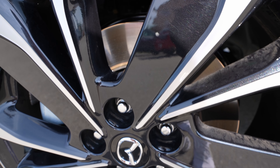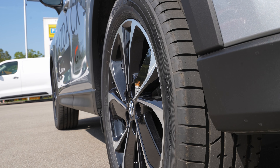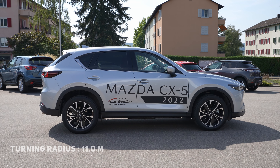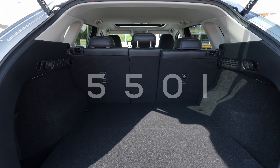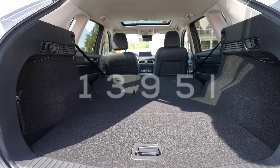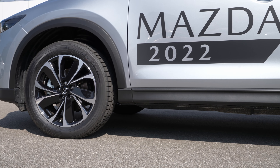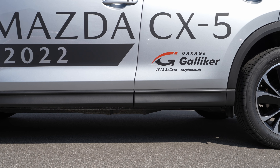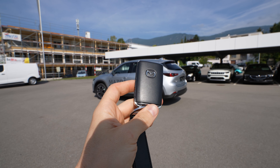0 to 100 in 9.6 seconds, ground clearance 20 centimeters, ventilated brake discs on the front and normal discs on the rear. Standard 19-inch rims, turning radius 11 meters, boot capacity 550 liters expanding to 1,395 liters with seats folded. Front suspension is independent McPherson coil spring with anti-roll bar; rear is multi-link coil spring with anti-roll bar.